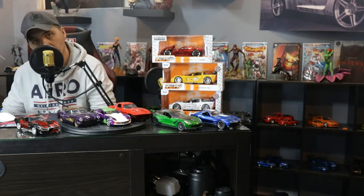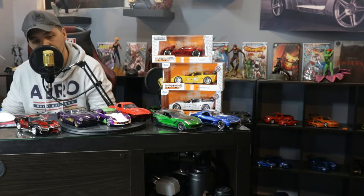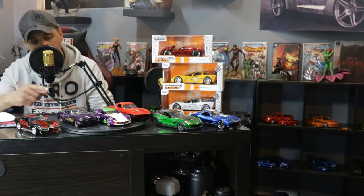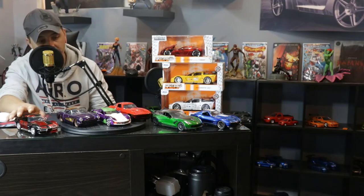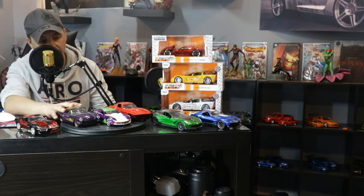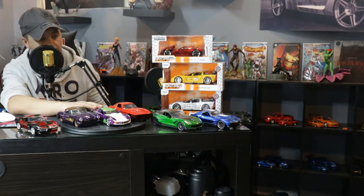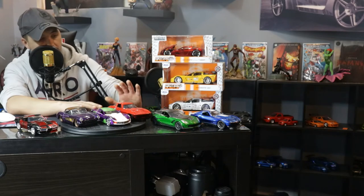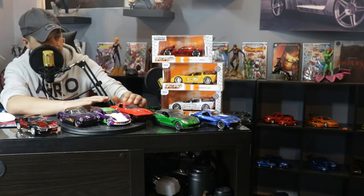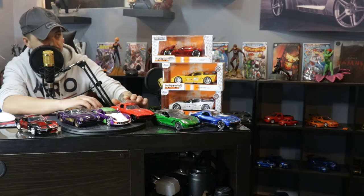Welcome back everybody. As you can see, some of these we've already went over — we went over Harley Quinn's, we went over Batgirls, we went over Chokers, we went over Crossfire. This is Letty's Fast and Furious, and that one over there is just a Big Time Muscle.